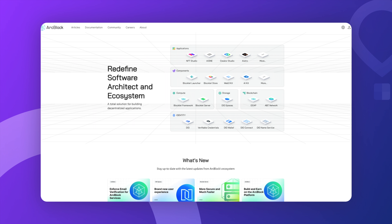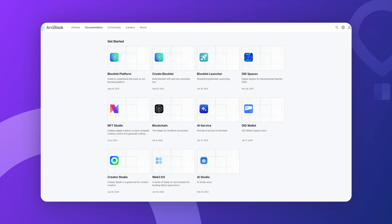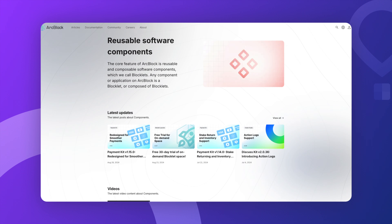In simple terms, ArcBlock is like a toolkit that helps developers create decentralized applications — dApps — more easily. It uses both blockchain technology and cloud computing. Think of it as building with Legos, but for the blockchain. Developers can pick and choose reusable components or services, which saves them a ton of time.